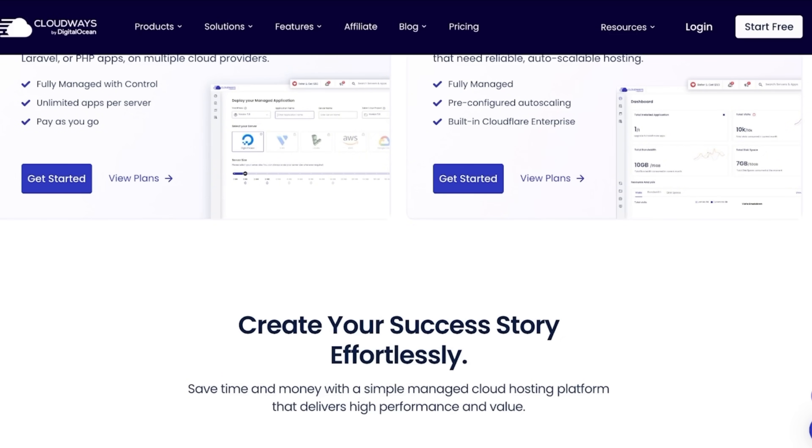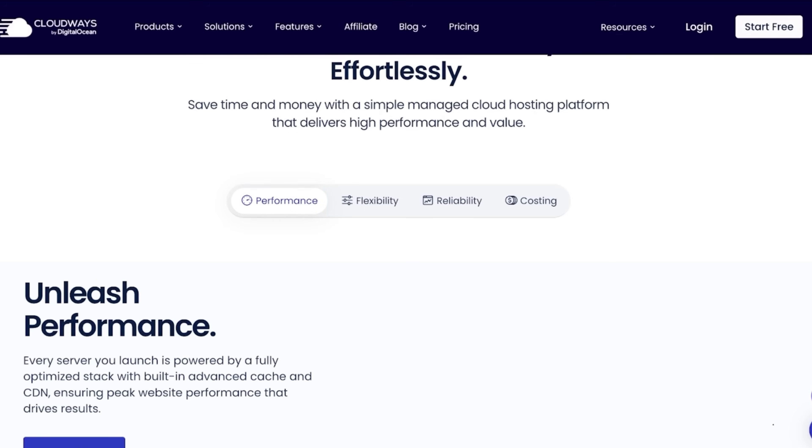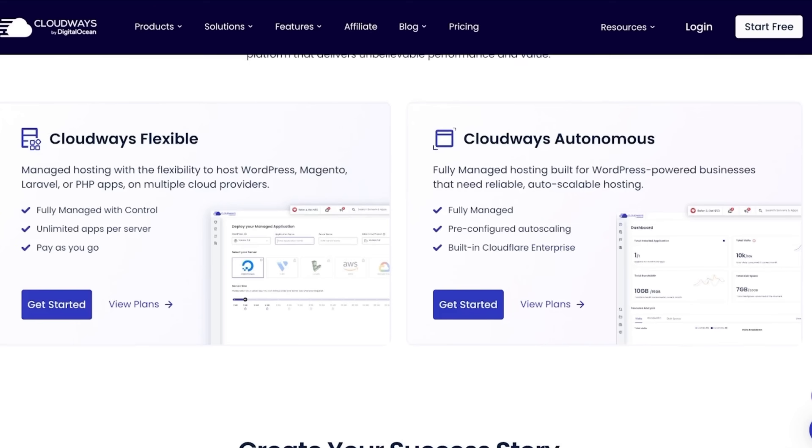We had multiple different alternatives, but Cloudways kept coming up as a top choice for speed, reliability, and support, especially if you want more control over your hosting. So I decided to give it a try.